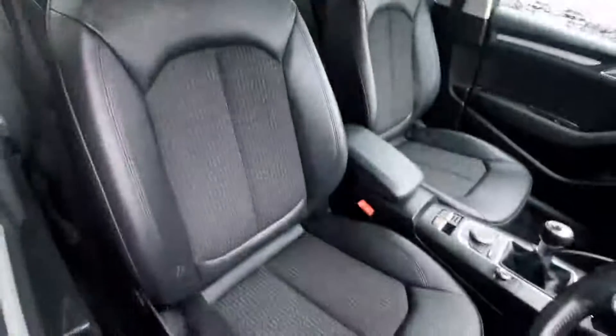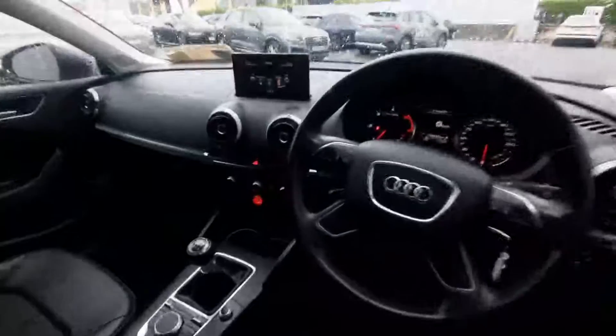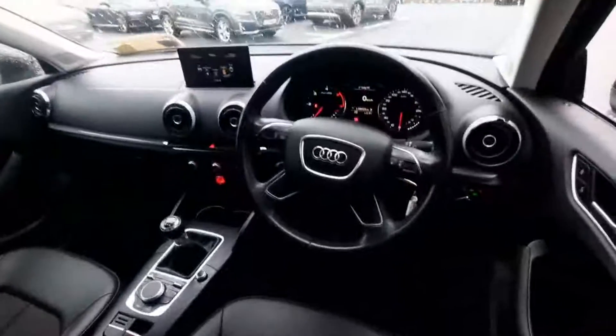A quick look inside the vehicle: it has half leather cloth seats and a comfort centre armrest, electric handbrake, and a pop-up screen in the middle for Bluetooth connectivity and other basic features. It comes with air conditioning, six-speed gearbox, cruise control, and a multifunction steering wheel with voice command.